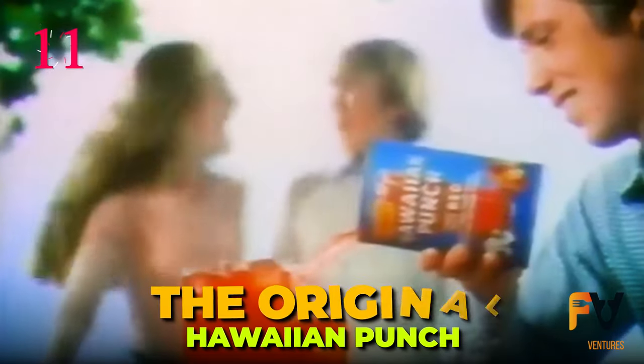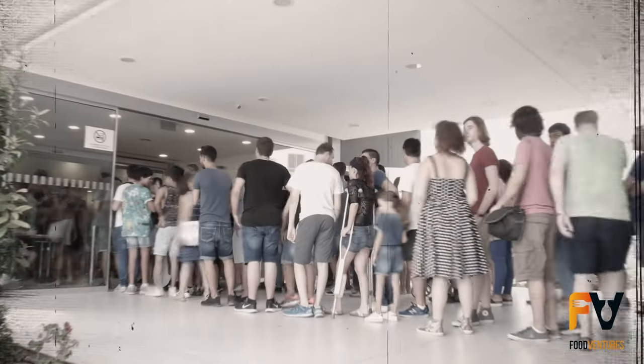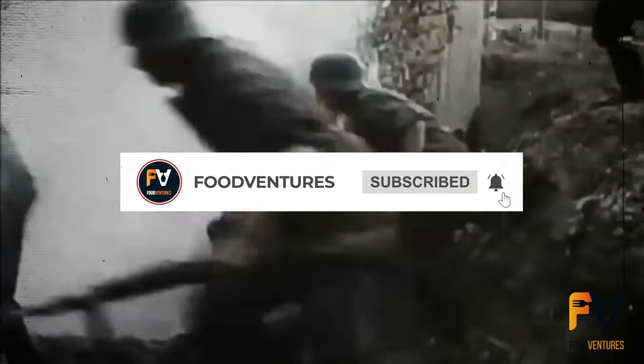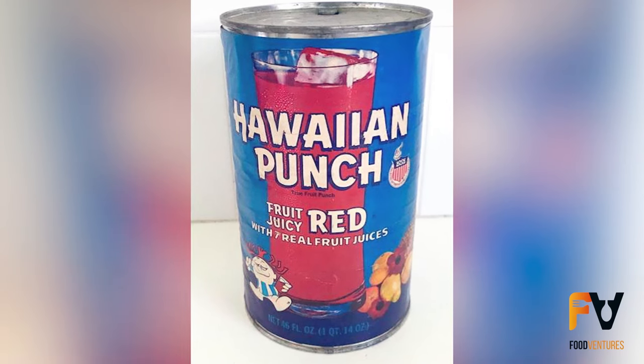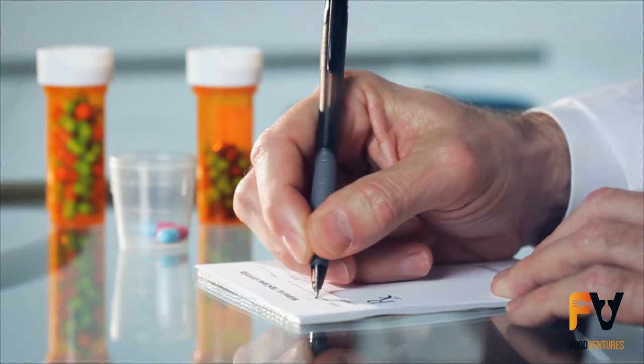Number 11: The Original Hawaiian Punch. When in doubt, always go for the original. This was basically all you could get in the 50s, but that didn't stop people from lining up to get their hands on it. We're talking about a time right after a big old world war — folks needed something to cheer them up, and those 46-ounce tins of Original Hawaiian Punch were just what the doctor ordered.